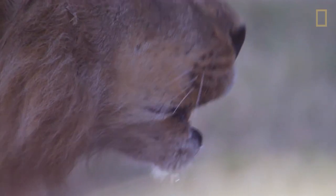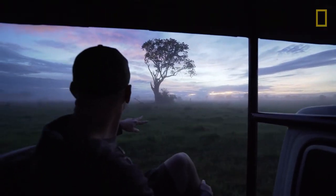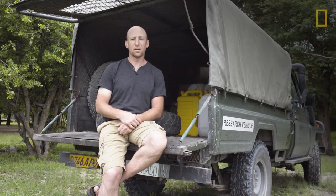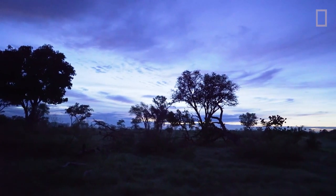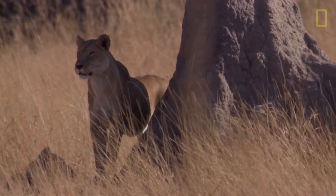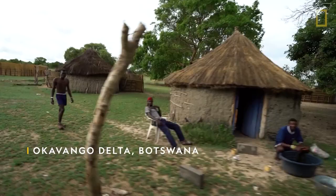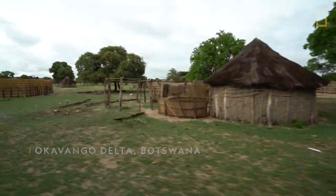Lions are an iconic species of Africa, and to have the opportunity to work in a wild place like this and to actually be able to make a difference — it's hard to describe how important it is to me. In northern Botswana, lions move out of the Delta because all the territories are occupied. As they move out, they get into these high conflict zones around villages where livestock are often the only food that the lions can find.